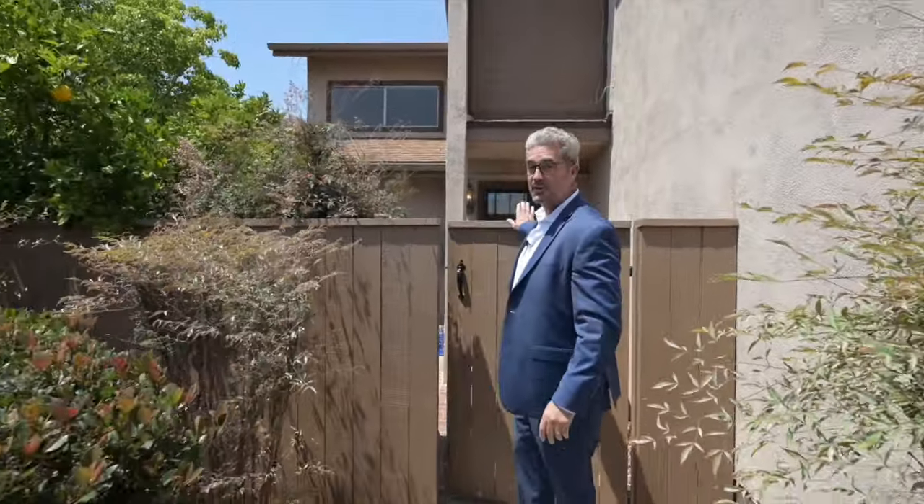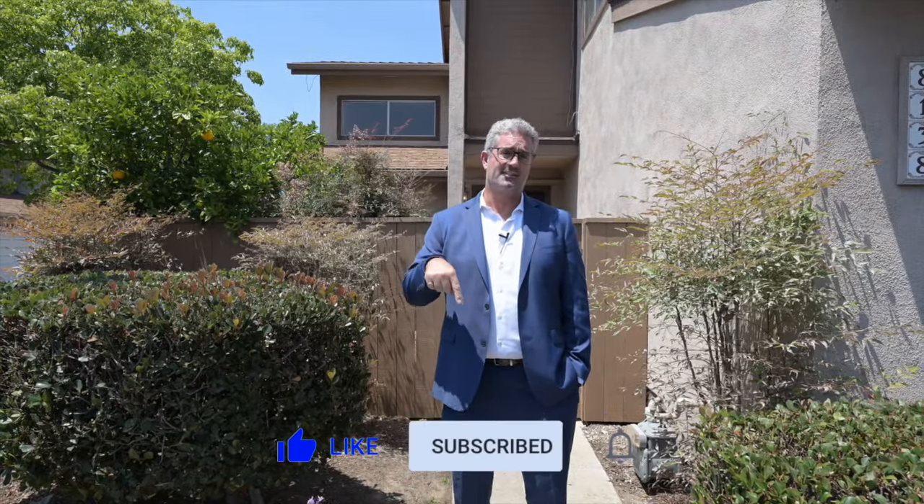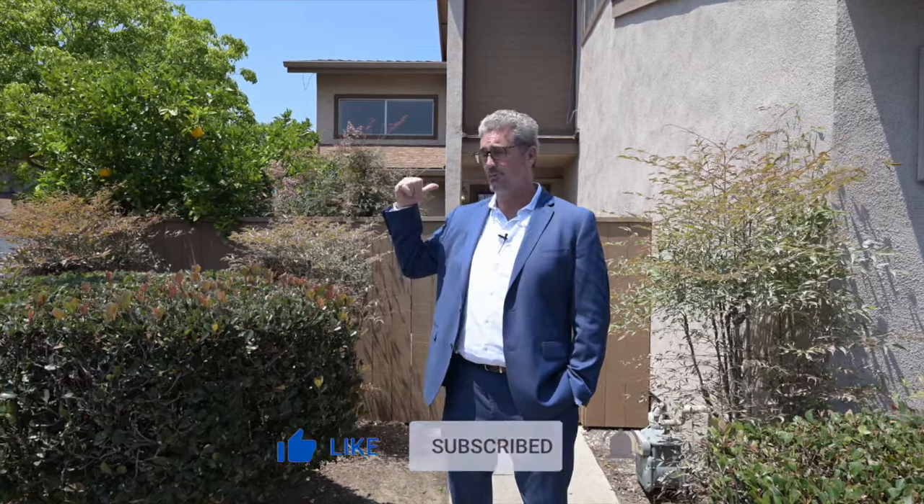Hope you enjoyed that tour. For your own private showing, give us a call today. Remember to give us a thumbs up and subscribe to our channel down below for more wonderful videos of beautiful properties like this.